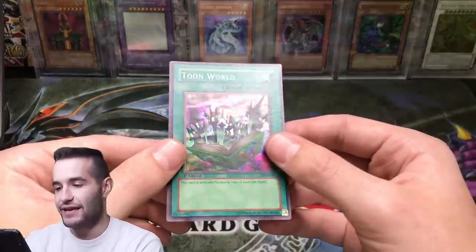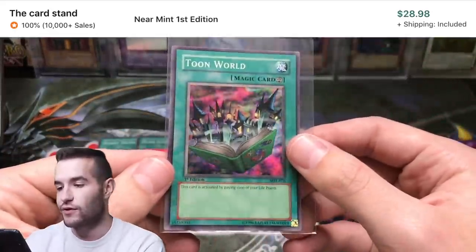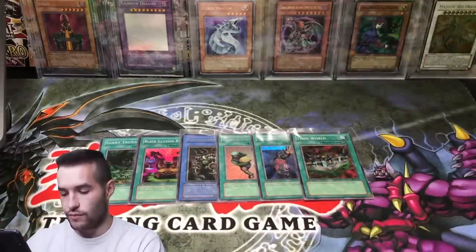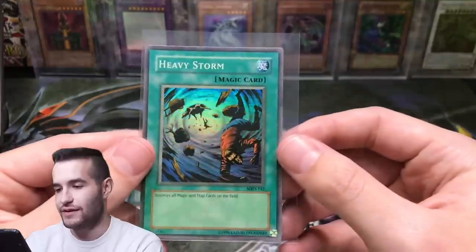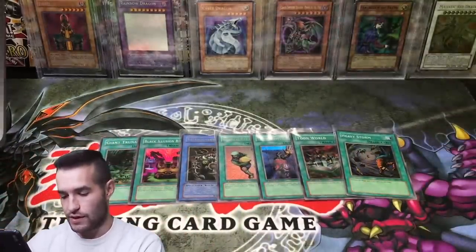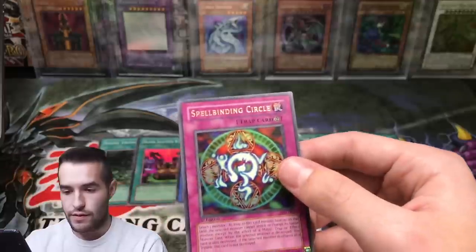Tune World. He's not a huge card guy — I mean, he is a card guy, but not obsessed with sleeving every single card like me. He's more of a collectible guy in general. Heavy Storm — that is unlimited, but it's not really faded, just slightly less saturated than normal. Spell Binding Circle — wow, that's actually awesome. Magic Ruler. That's actually pretty decent centering. We might try to grade that one.